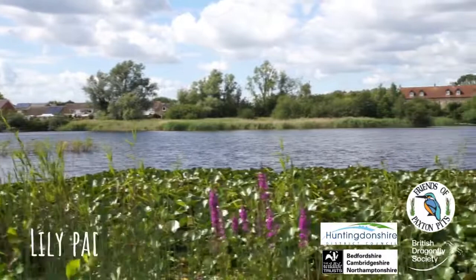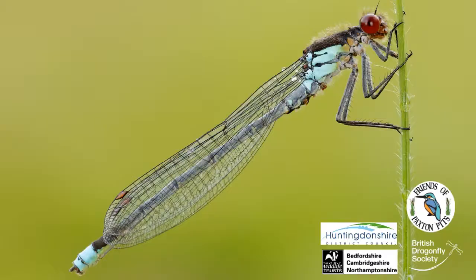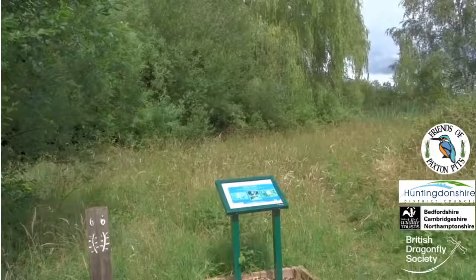The lily pads on the edge of Cloudy, Rud and Hailing Lakes are good areas for many dragons and damsels. We see lots of red-eyed damselflies in these spots.